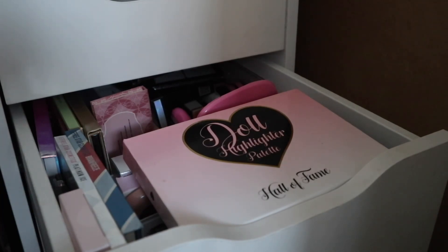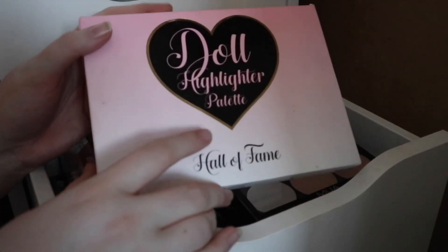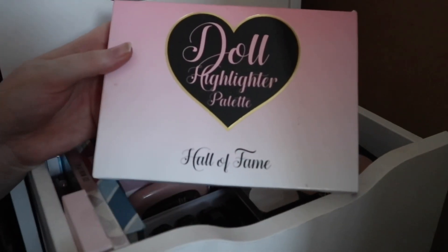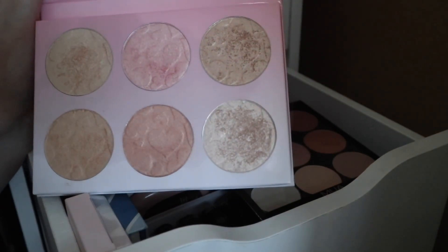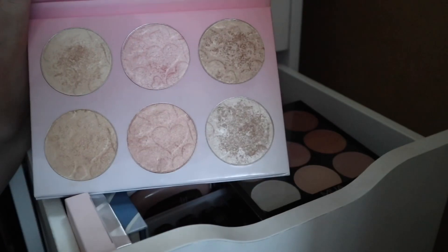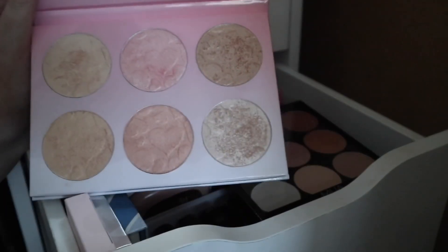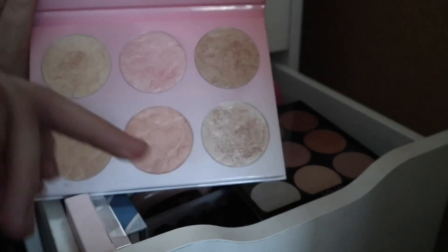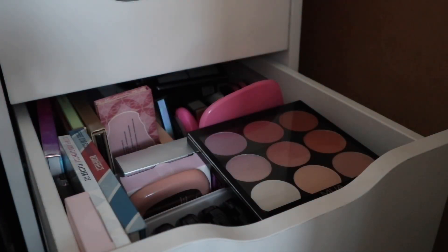On top you can see this beauty — this is the Doll Beauty highlighter palette, the Hall of Fame palette. You can no longer buy this, I believe, but you can still get all the highlighters that are in it, or at least four of them. I got this on a very good deal. You can still get duos on TikTok and their website. Honestly some of the best highlighters I own — the quality is insane. This one is out on top just because I gravitate towards it a lot.